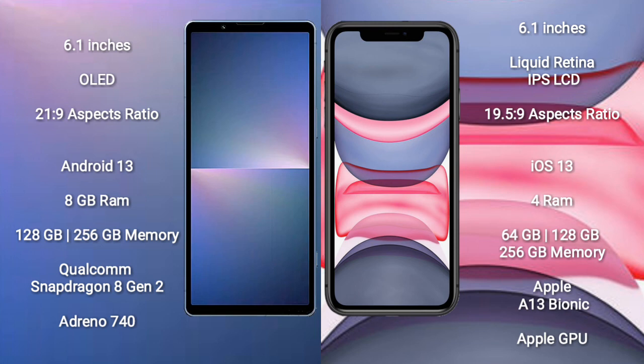The Sony Xperia 5 Mark V comes with 8GB RAM and 128GB or 256GB internal storage, powered by a Qualcomm Snapdragon 8 Gen 2 processor with Adreno 740 GPU. The iPhone 11 comes with 4GB RAM and 64GB, 128GB, or 256GB internal storage, powered by the Apple A13 Bionic processor with Apple's GPU.